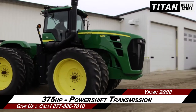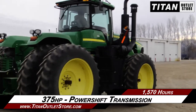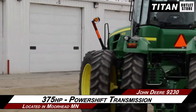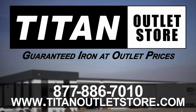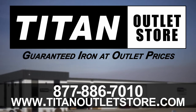Thank you for viewing this John Deere 9230. If you're interested in this tractor and would like to contact our sales team, give them a call at 877-886-7010. If you're interested in viewing more equipment, go online to TitanOutletStore.com.